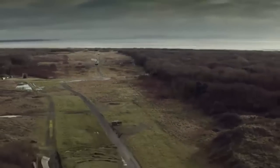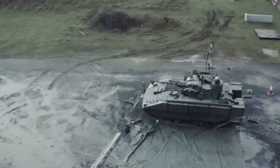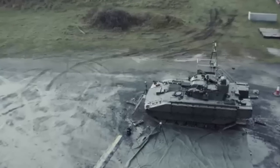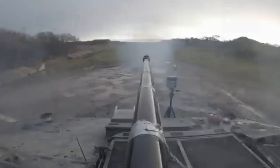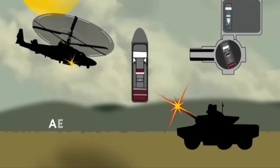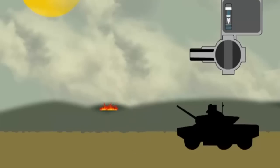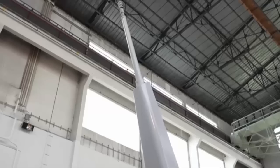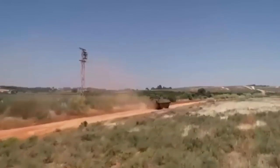In combat scenarios, the CT-40's multi-target capability is crucial. The crew can engage enemy vehicles with armor-piercing rounds, switch to point detonating rounds for enemies in buildings, and use the air defense mode to target helicopters or drones by elevating the barrel up to 85 degrees. The war in Ukraine has shown that having a weapon that can quickly switch to air defense mode by elevating its turret to face the sky is extremely useful in tackling the threat of drones.